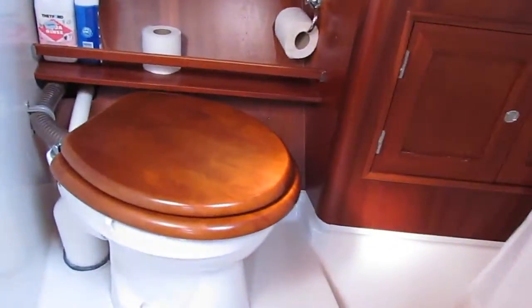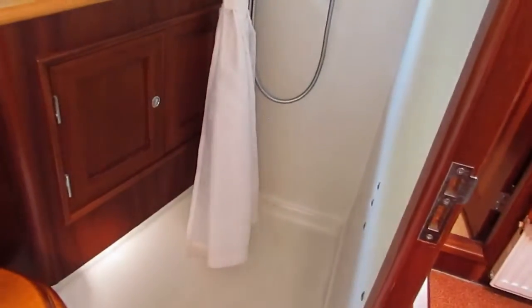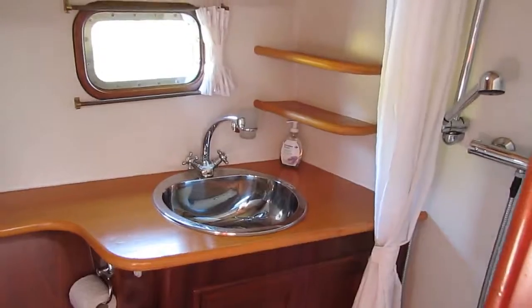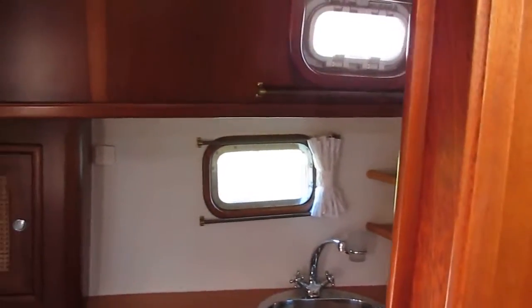Galley and breakfast bar off to port. Heads and shower — you can call it a heads and not a toilet, as this is definitely a maritime vessel, but just as capable of coming into the canals.